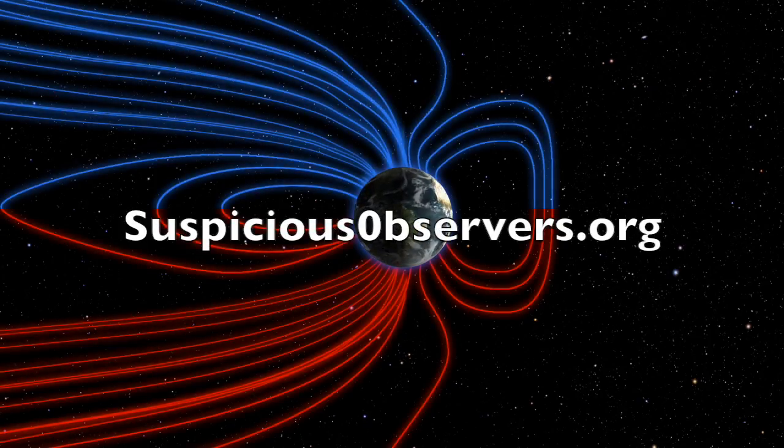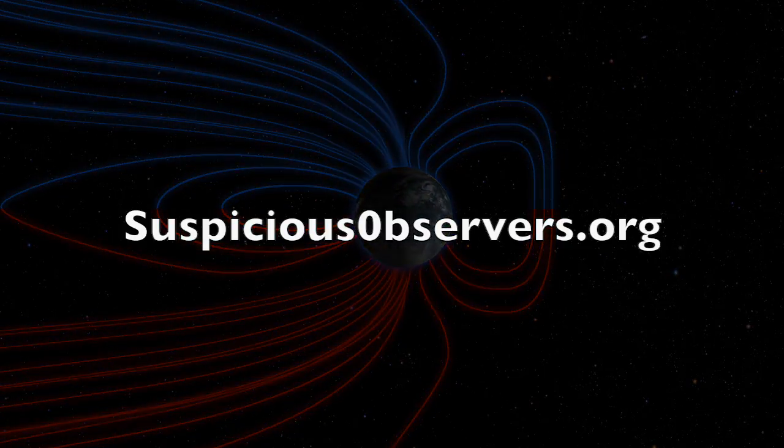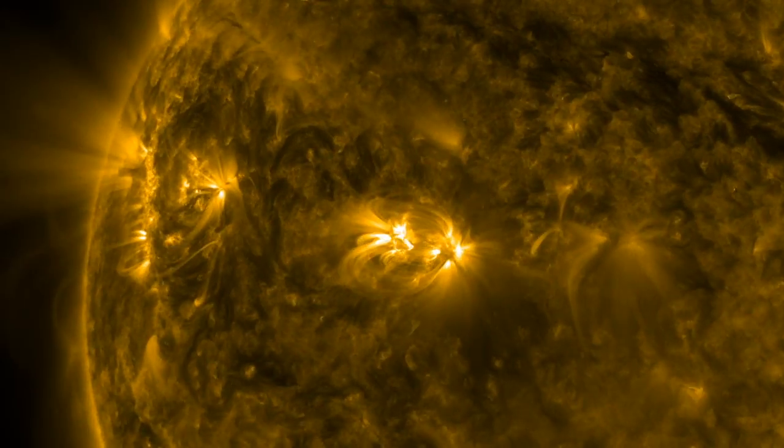It is Saturday, folks, so members of Suspicious Observers will get their weekly podcast in a couple of hours, going back to the old posting method this week. Lots of good topics coming, and we expect to eclipse 150 hours of fly-on-the-wall content today. We've got shots of our star to close.